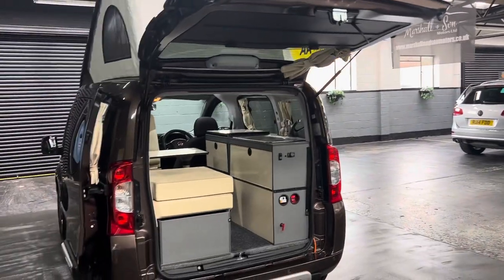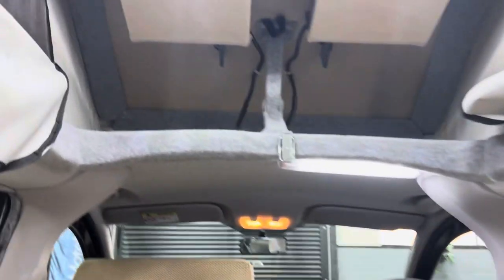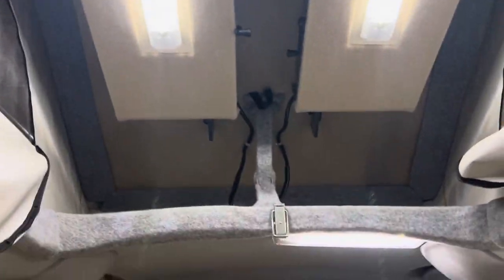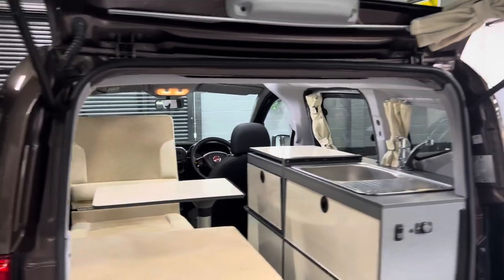There are curtains throughout. In the pop top, the two big boxes that you can see with the lights on wind down — those are two really massive storage boxes in the roof. I'm six foot and I can stand quite easily in there.